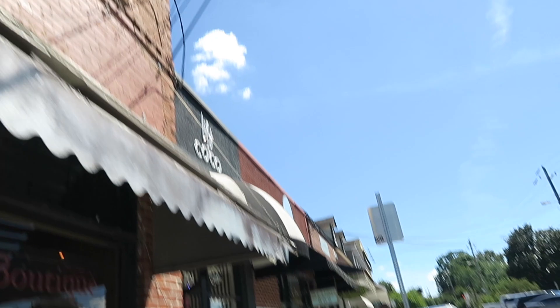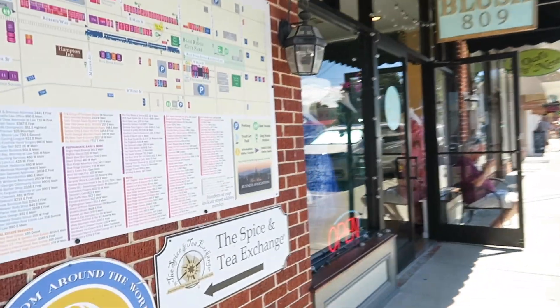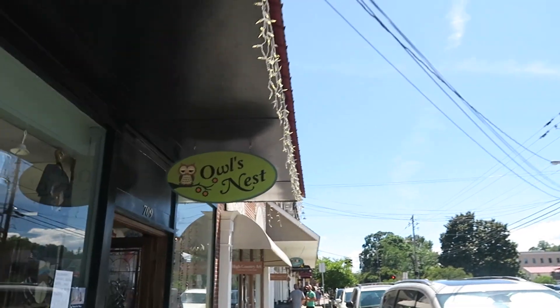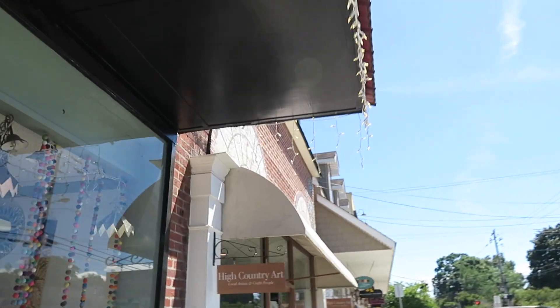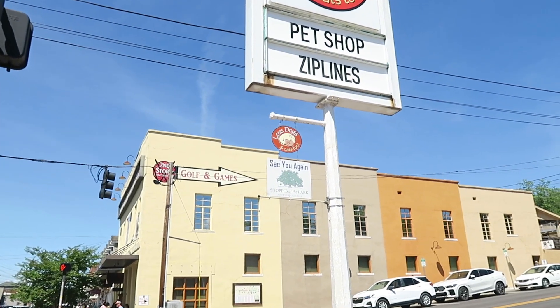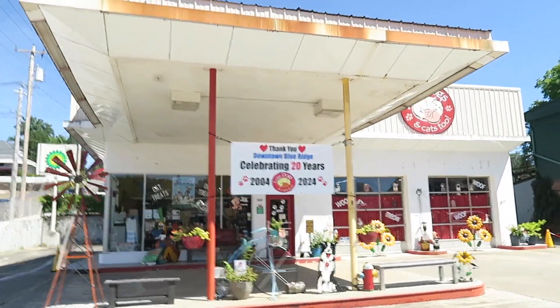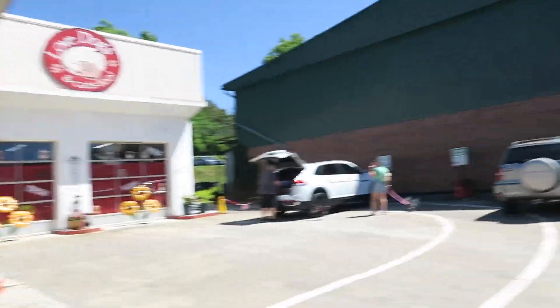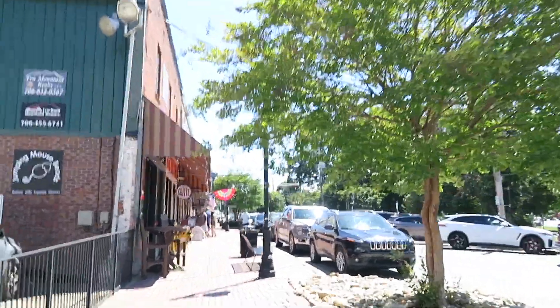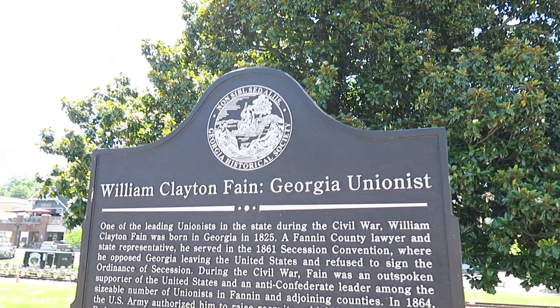Here is PJ's Rusted Buffalo — a little bit of this, a little bit of that. Lily and Coco is a fun little shop. You can make your way to the Spice Tea Exchange in that direction, and The Owl's Nest. This building can take you up to the Golf and Game Shop on the second story. Over here, Love Dogs and Cats — a pet shop celebrating 20 years in Blue Ridge. And here's something I didn't catch earlier: a historical marker about William Clayton Fane, Georgia Unionist — pause if you want to read.